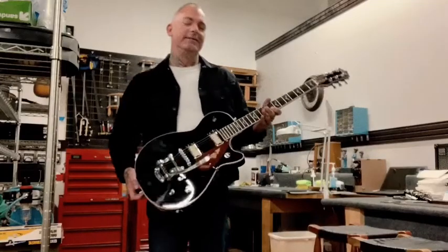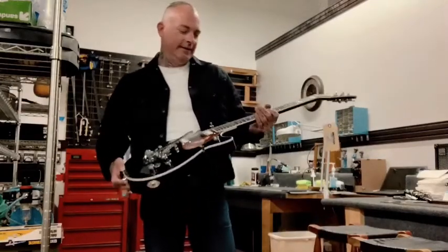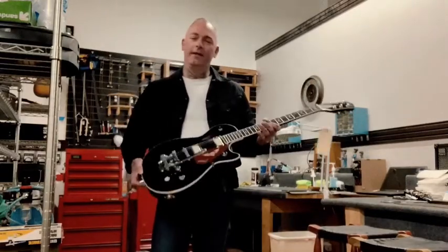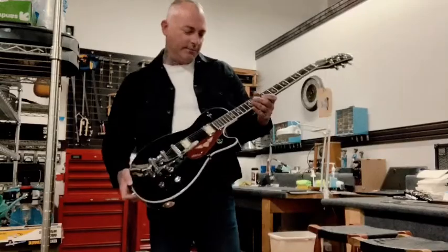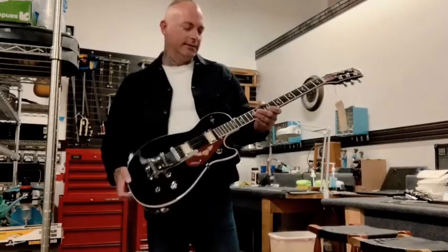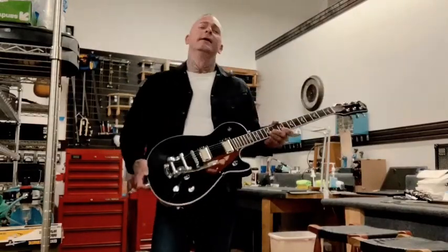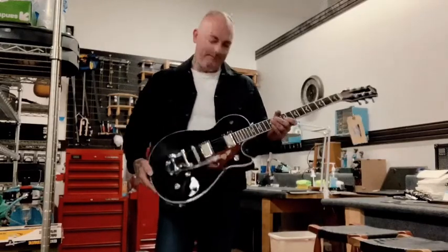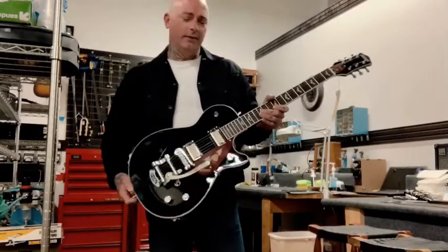We're here with the Gretsch Nik 13 Signature 5230T Tiger Jet. This is one of the coolest things that Gretsch has done in a long time. It follows suit with some of the other awesome signature guitars they've released in the past, like the Billy Zoom Silver Jet and the Reverend Horton Heat 6120. This is similar to a Duo Jet, but it's in the Electromatic line.